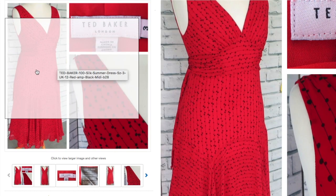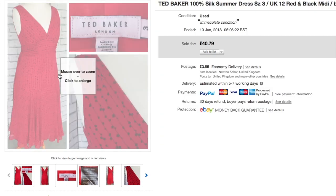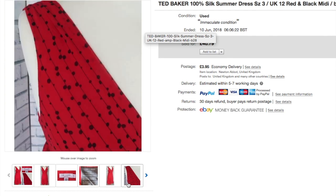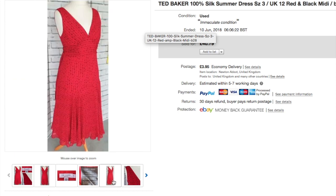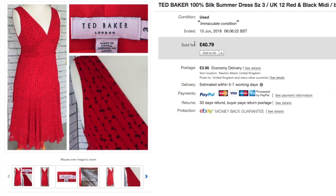This Ted Baker dress I paid just £4 for — I didn't know when I bought it that it was 100% silk. It's a really pretty fit-and-flare summer dress in a polka dot pinstripe pattern. Ted has his own sizing — it was a size 3. It sold for £40. Why does eBay still show full price on screenshots when you've accepted a Best Offer? Sort it out, eBay!